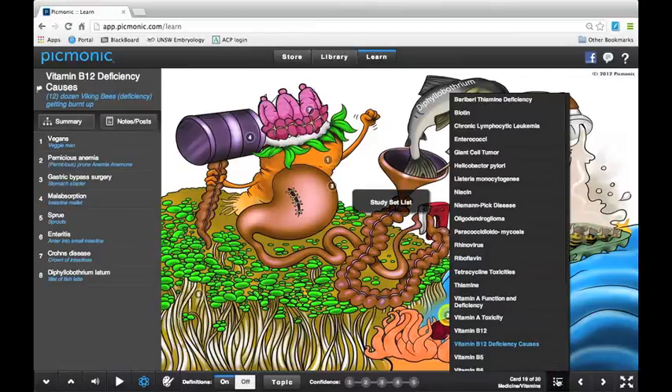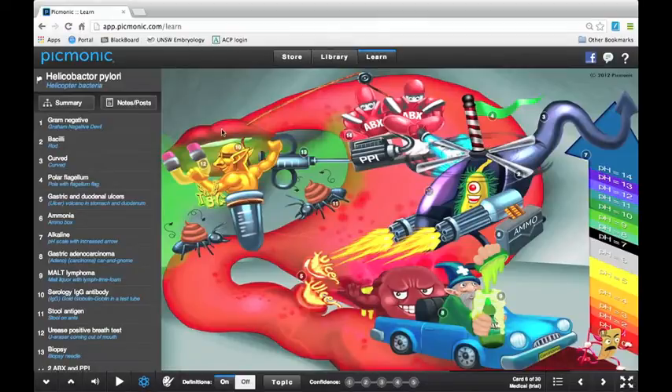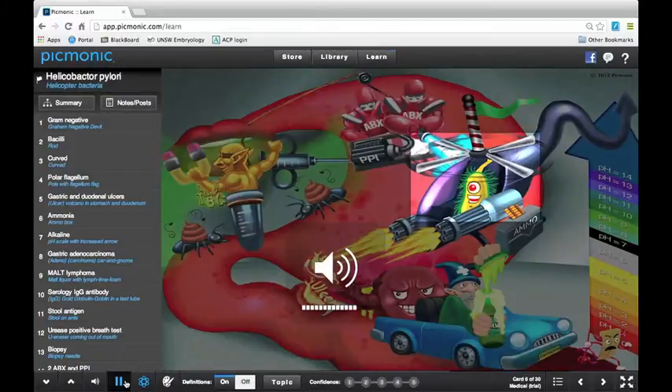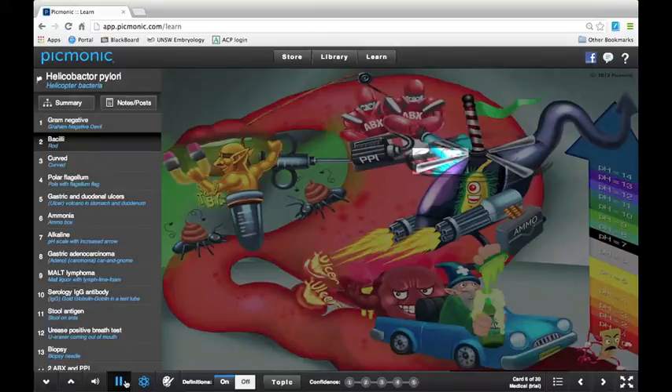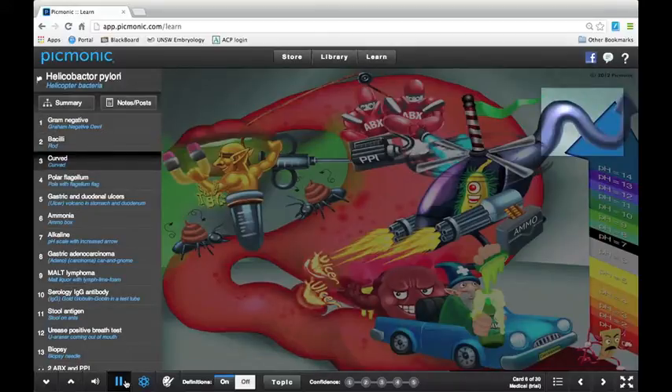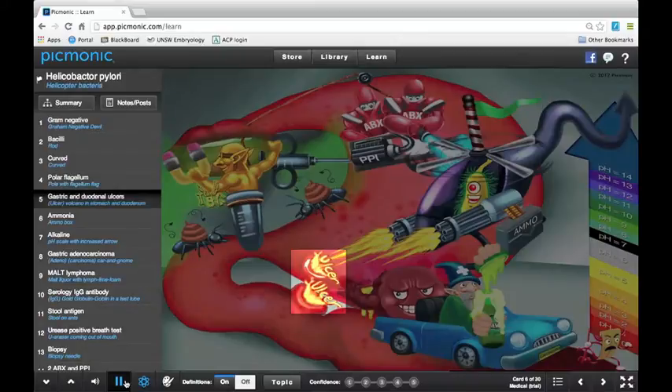Let's go to Helicobacter pylori. This is a bacteria and it has 14 different facts on the card. Here's the audio: 'Helicobacter pylori, shown by the helicopter bacteria, is a gram-negative bacteria — the gram-negative devil — that is a bacillus portrayed by the rod. This bacteria is curved, depicted by the curve of the tail of the helicopter, and has polar flagellum, the pole with the flagellar flag. H. pylori is the most common cause of gasp...' So you guys get it — it's an audio file that goes through the picture and tells you what everything represents.